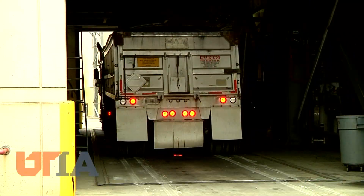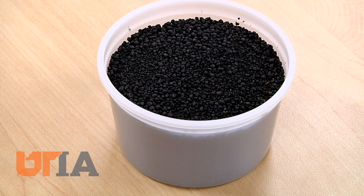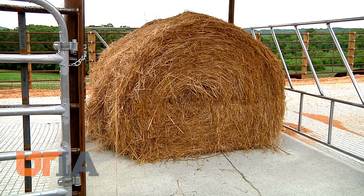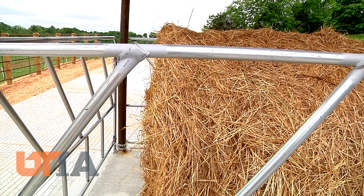Here trucks load the pellets to take to Robertson County, where they will be spread on farmland. UT Biosystems Engineering and Soil Science has experimented with the pellets on forage grown north of Nashville, as well as at ag research centers in Crossville and Greeneville. The results are encouraging — increased nutrients in the soil to produce more and better quality hay.